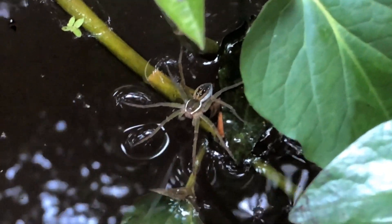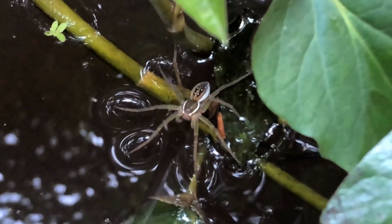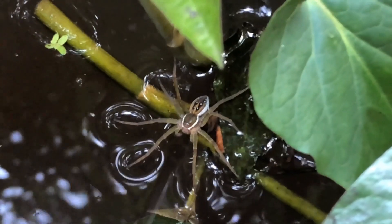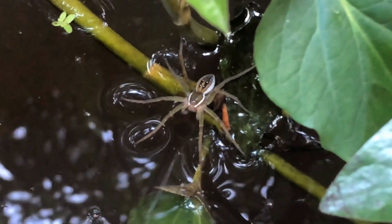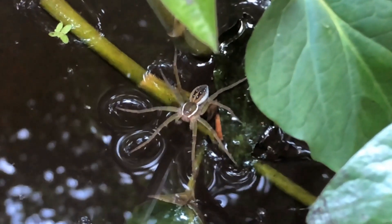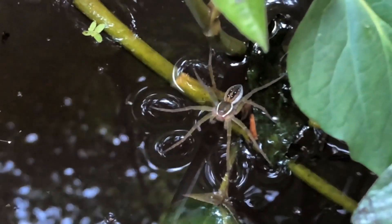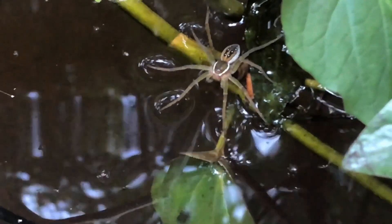This is Dolomedes triton, the six-spotted fishing spider. Six-spotted fishing spiders like to hunt along the water's edge. They will eat insects that get trapped in the water, water striders which also feed on insects trapped at the water surface, and they can even dive seven inches under the water to get small aquatic insects, invertebrates, and even small fish.